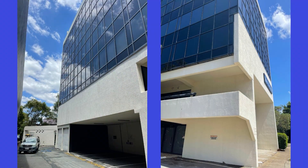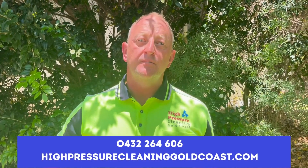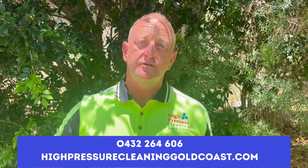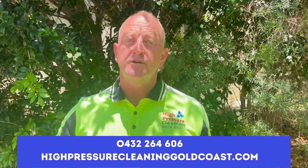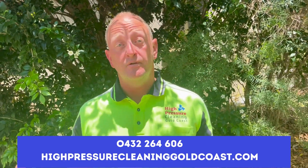We're here for your exterior cleaning needs. Rest assured you're dealing with the business owners on every job. We use commercial equipment and trained staff to achieve professional results every time. If you're an on-site manager, there's no job too large or too small — reach out to High Pressure Cleaning Gold Coast for a professional quote, proposal or information.